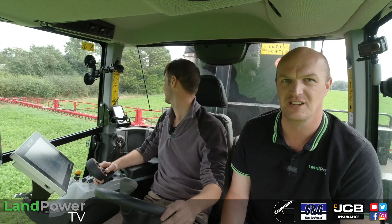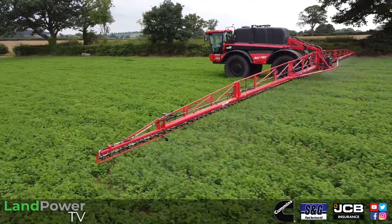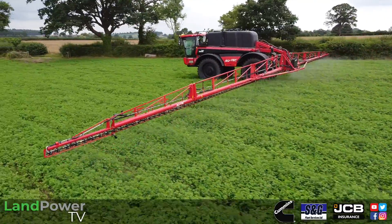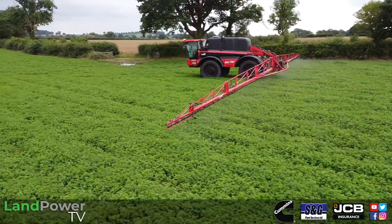Right ladies and gents, we are now on to the second part of the episode, and as you can see we are now out in the field. I'm now joined by Operator Stephen Forbes from WH Gittings and Son, which is the farm where we are at today in Shropshire.